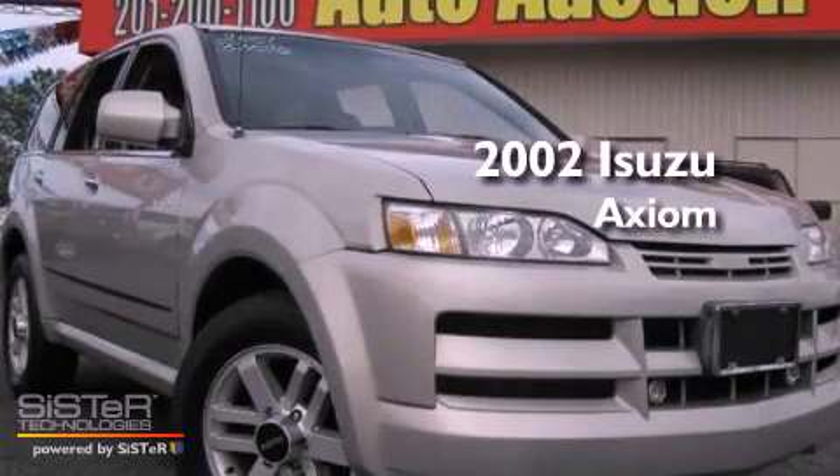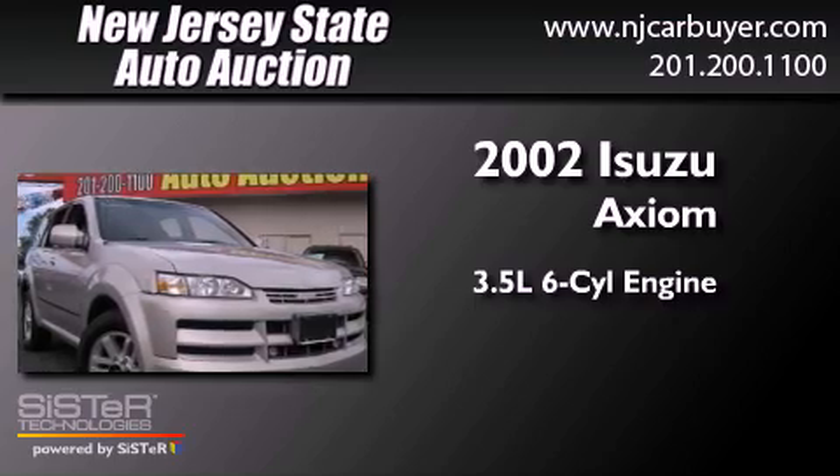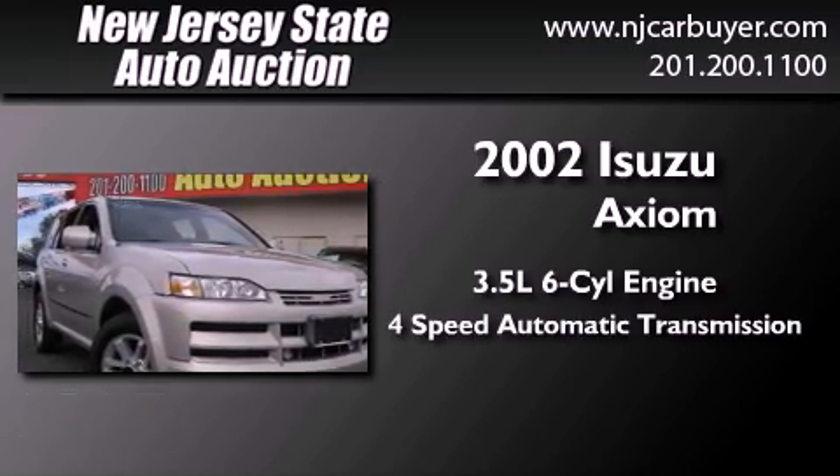This is a 2002 Isuzu Axiom. It has a 3.5-liter, six-cylinder engine and a four-speed automatic transmission.